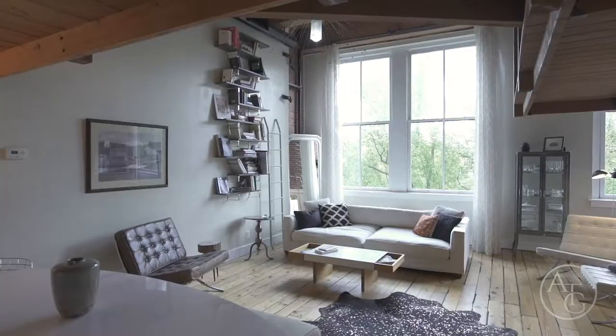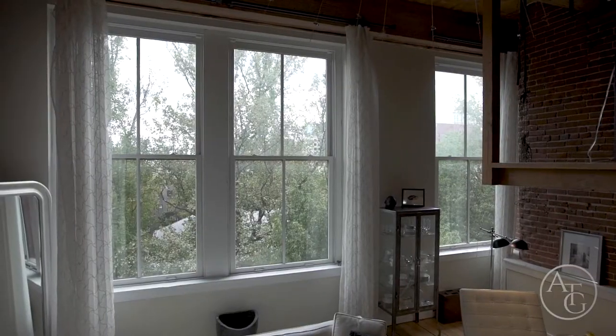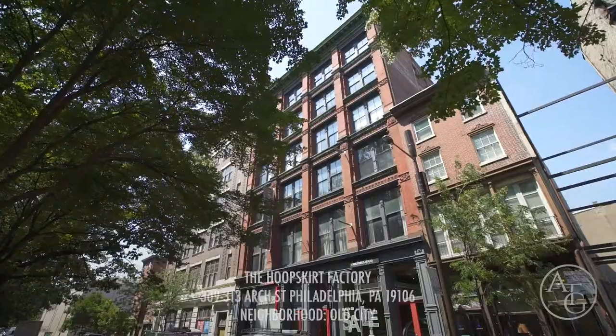Have you thought about owning a condo in historic Old City with towering ceilings, exposed brick and ductwork, huge industrial style windows with a beautiful view of Art Street? Well, the Hoof Square Factory is where you want to be — let's go take a look.